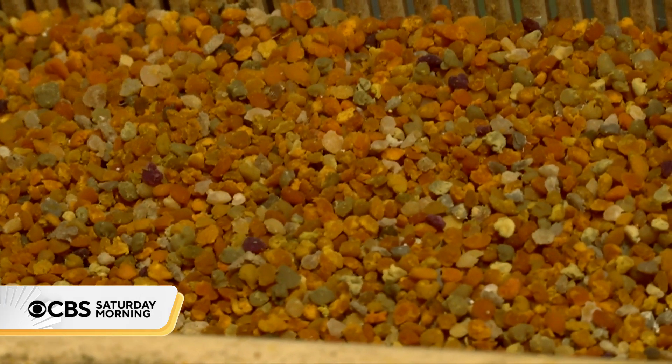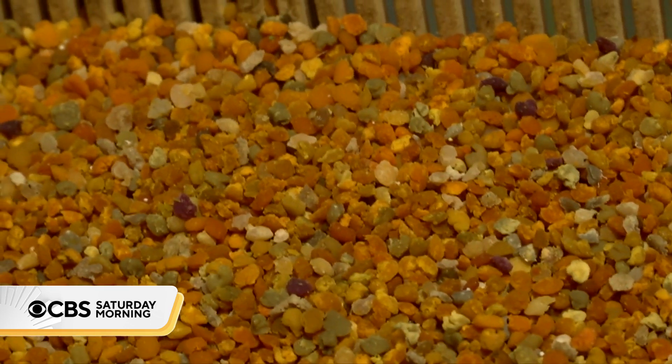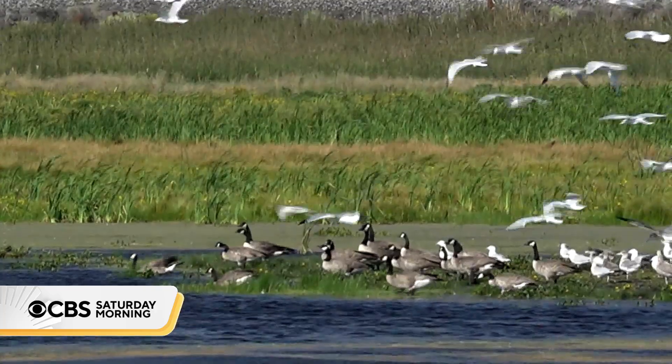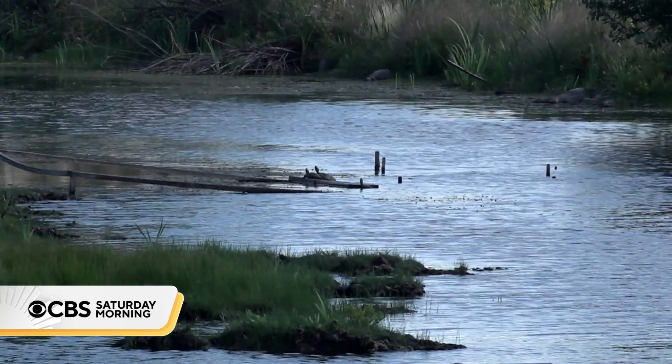There's a purple pollen in there, as well as that very beautiful orange and yellow. Quarterly, Wenner sends the pollen to the company and receives data in return, showing him what's growing on his property and any chemicals the bees encountered.